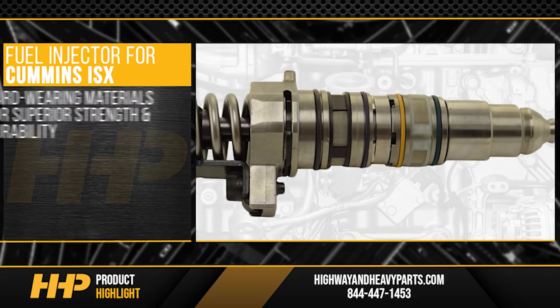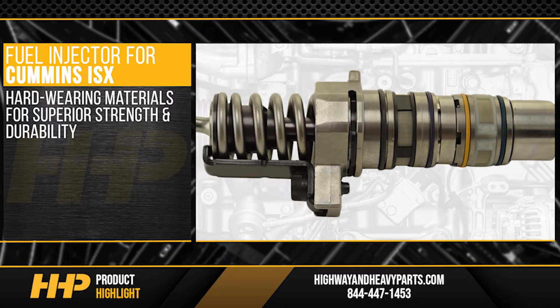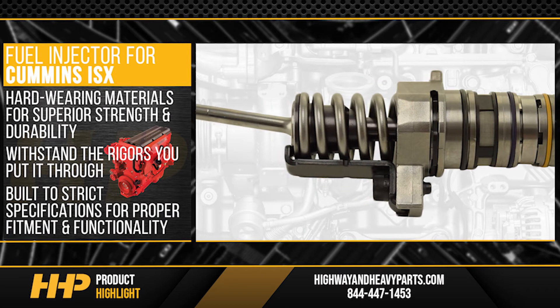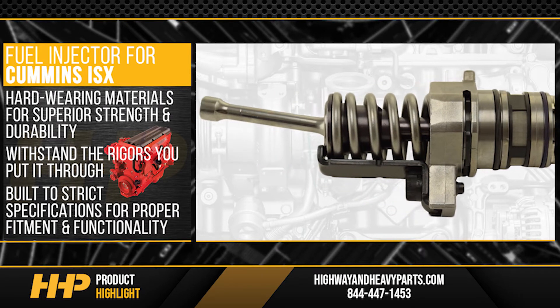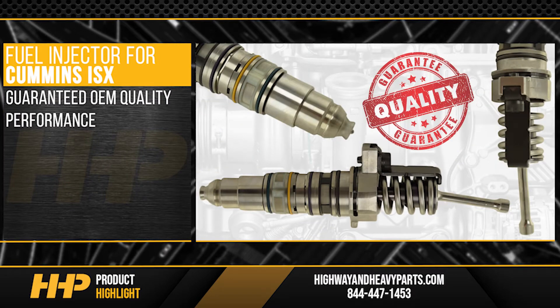Each part is crafted with hard-wearing materials for superior strength and durability to ensure your ISX can withstand the rigors you put it through. It is also built to strict specifications for proper fitment and functionality. Guaranteed OEM quality, performance, and durability.